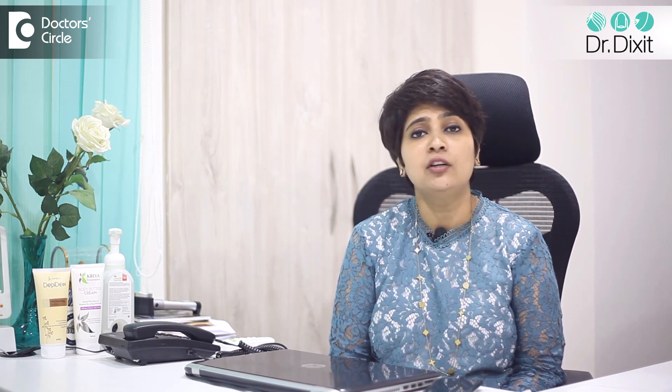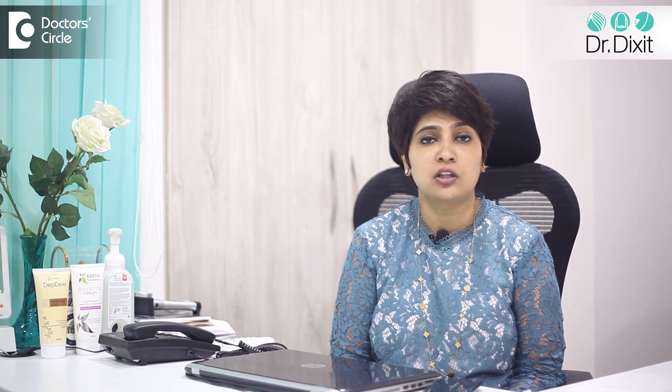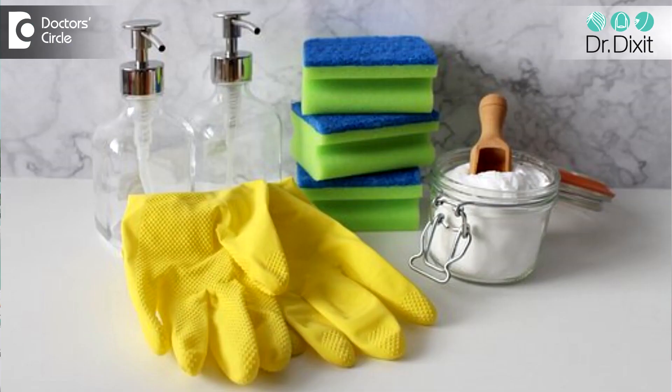Definitely avoid using detergents and water over the hands frequently — so avoid frequent hand washing, avoid using detergents, and if you have to use detergents, please use work gloves so that you can avoid direct contact.